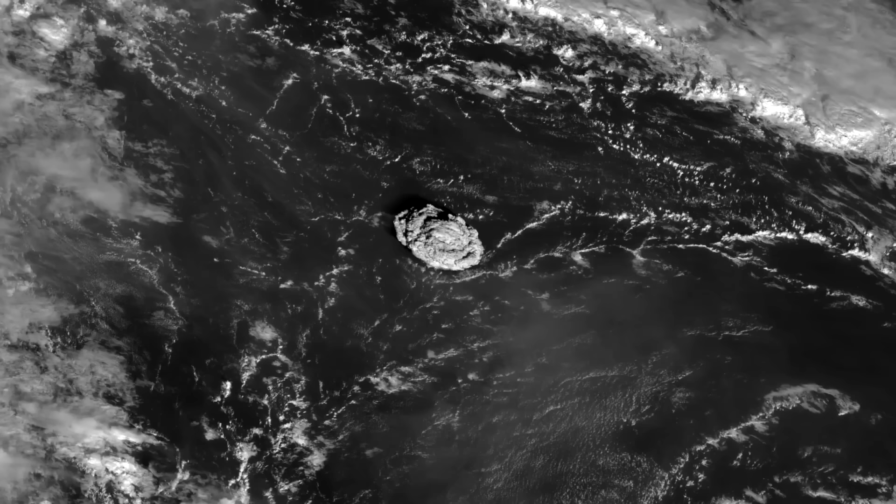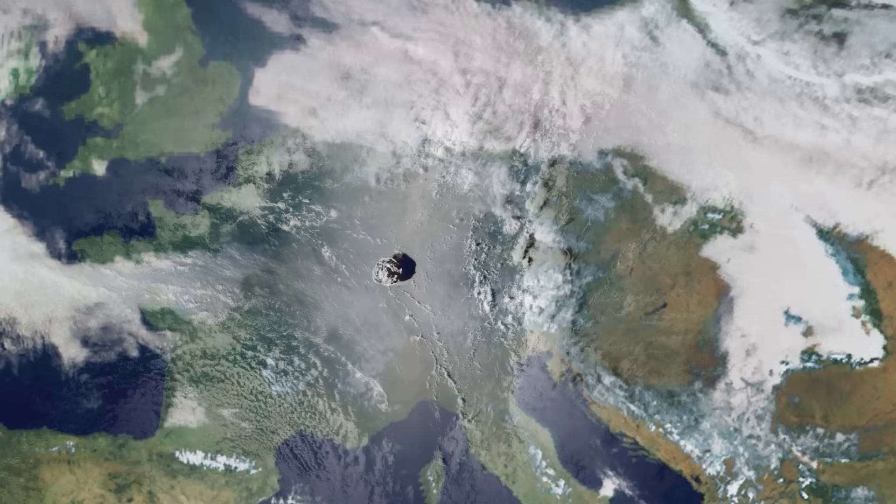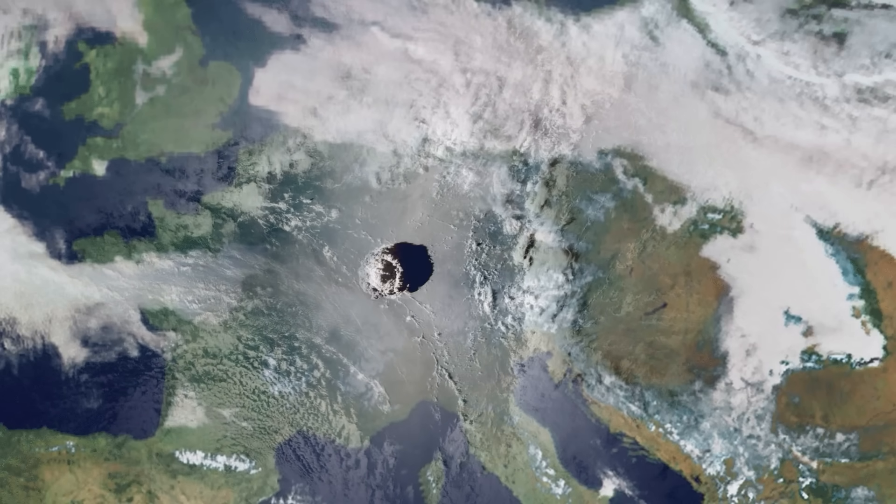Just look at how big the ash cloud is! If we overlay it over Europe, we can see that it covers an impressive surface area. Sorry, Luxembourg!